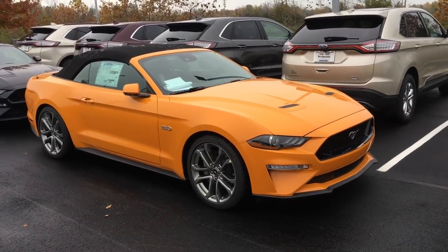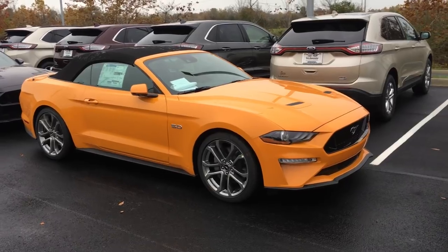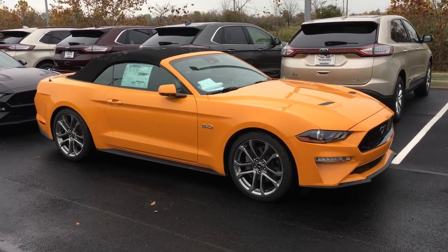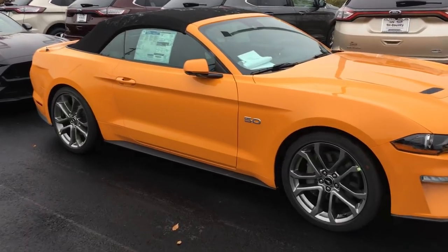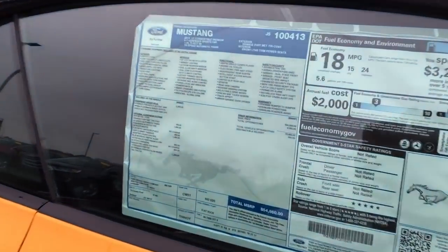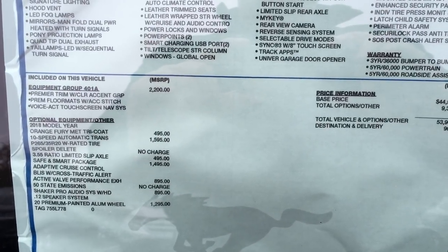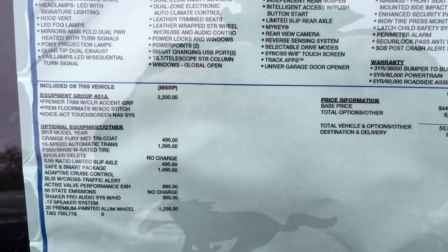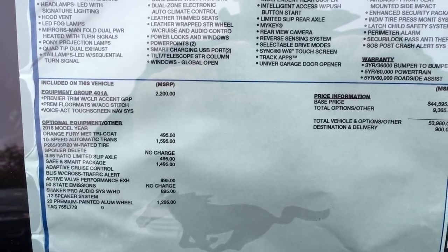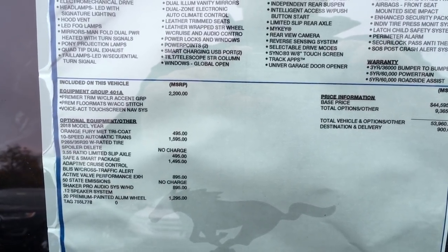So it's an Orange Fury convertible with 20-inch wheels. Here's the sticker — 401A package, 20-inch wheels, the 355 Safe and Smart package, adaptive cruise control, blind spot monitoring, and the active exhaust.